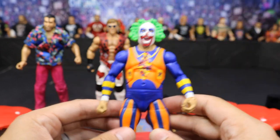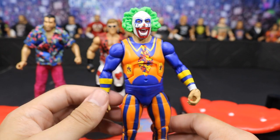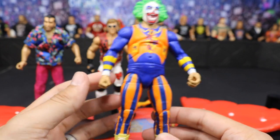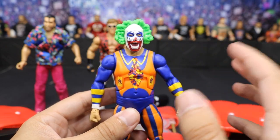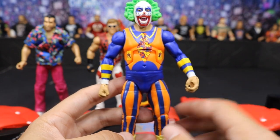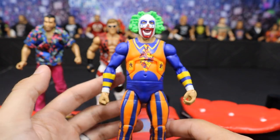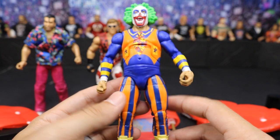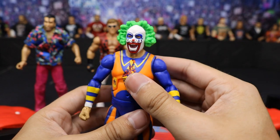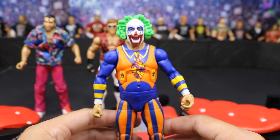Up next we have Doink the Clown — this is our second Doink. Believe it or not, we did get him in the Elite 34 set. But this is a lot more elaborate attire: he's got orange and blue stripes going down, yellow boots, yellow little wrists, a tie, and this full onesie-type deal that was pretty much his elastic attire. Of course, his face paint. The Elite 34 had more of a rainbow look with white legs and black boots, and that figure had removable hair. This is his look from the early '90s. Pretty interesting, very colorful figure.